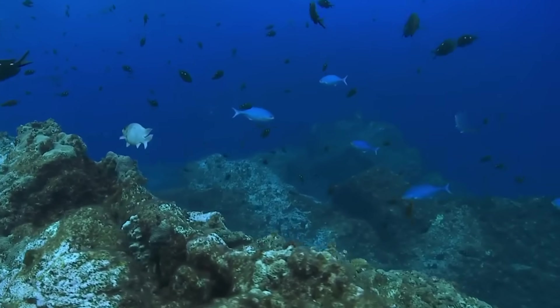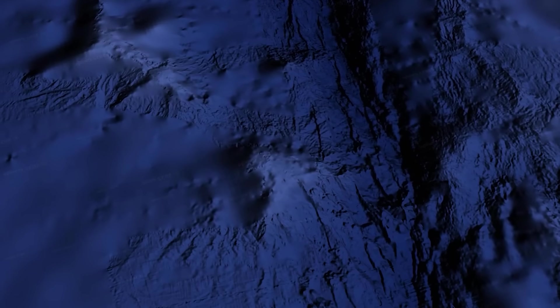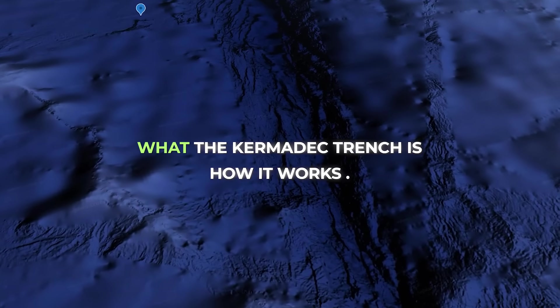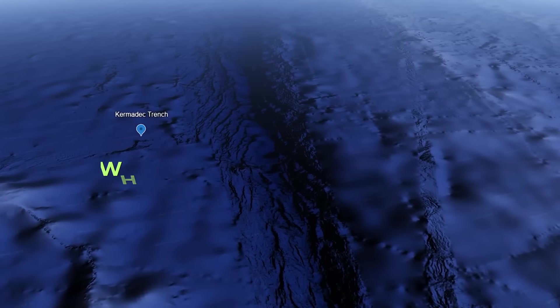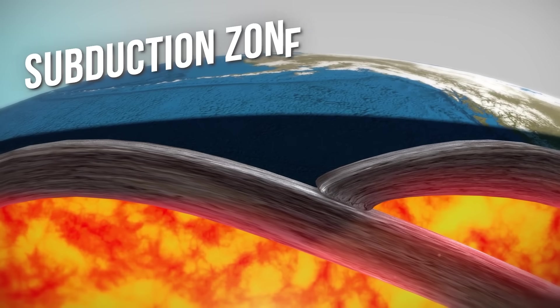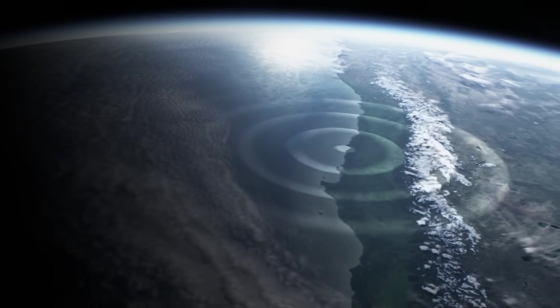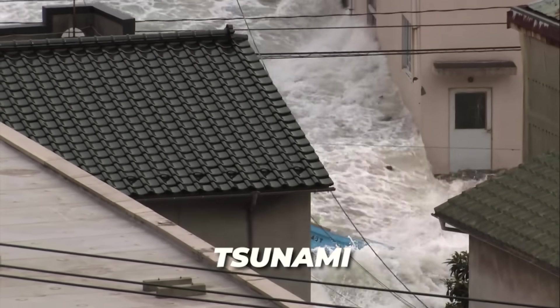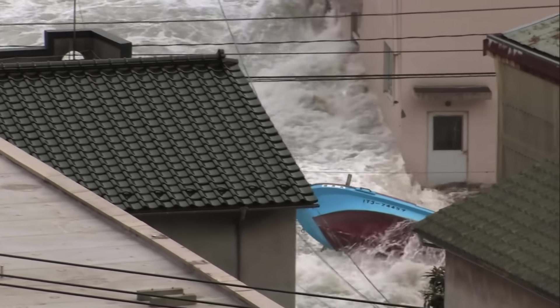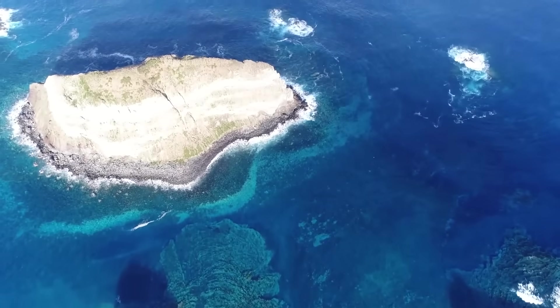It is one of the deepest parts of the ocean and a hotspot for massive earthquakes. In this video, we'll explore what the Kermadec Trench is, how it works, and why scientists keep a watchful eye on it. We'll revisit some historic earthquakes from this region and understand the potential dangers, including tsunamis, that a large Kermadec quake could pose. The science is fascinating and the stakes are thrillingly high.